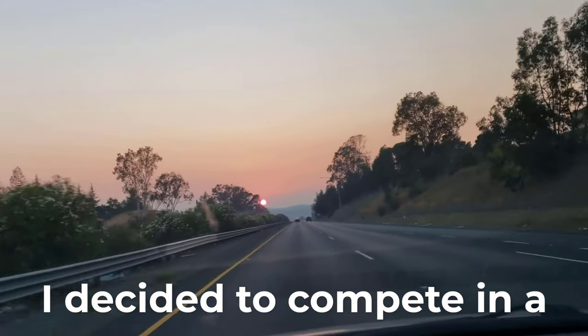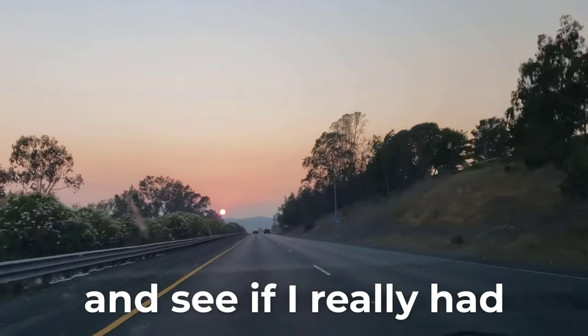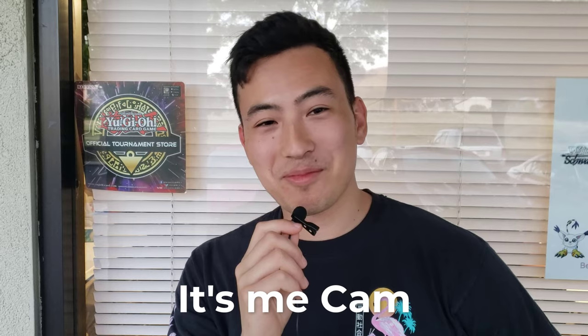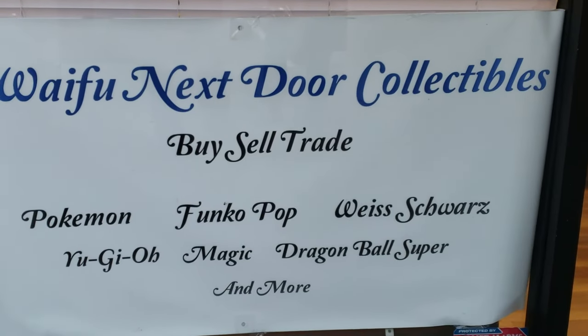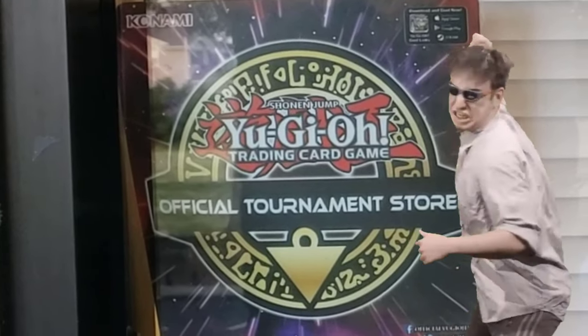So the next day, I decided to compete at a higher stakes local tournament and see if I really had what it takes to top. Today we're at Waifu Next Door Collectibles in Santa Rosa — a brand new shop that just opened up and is newly certified as an OTS store.